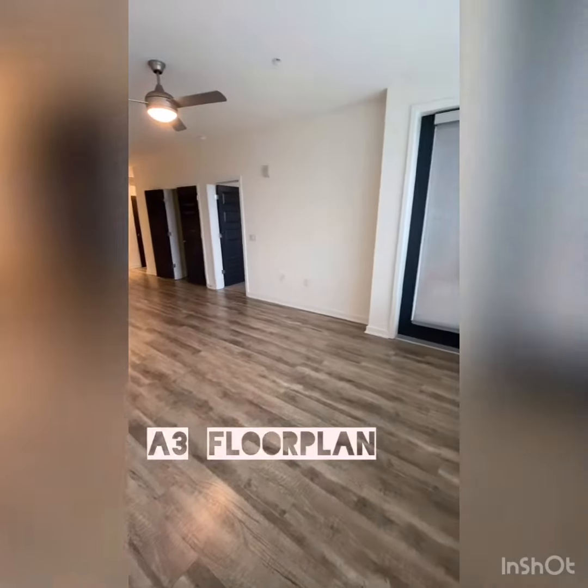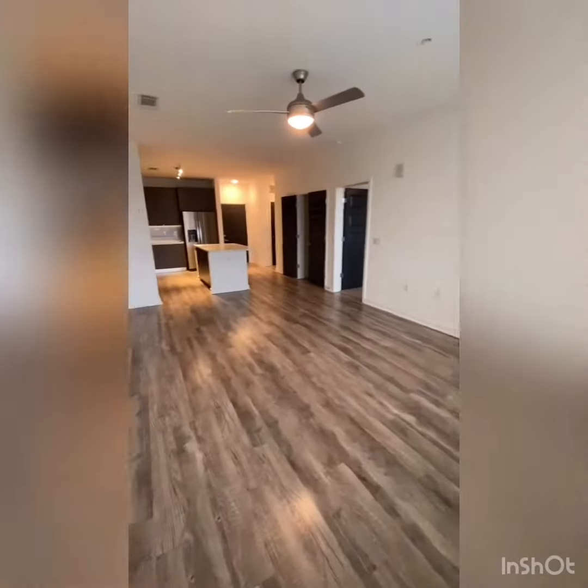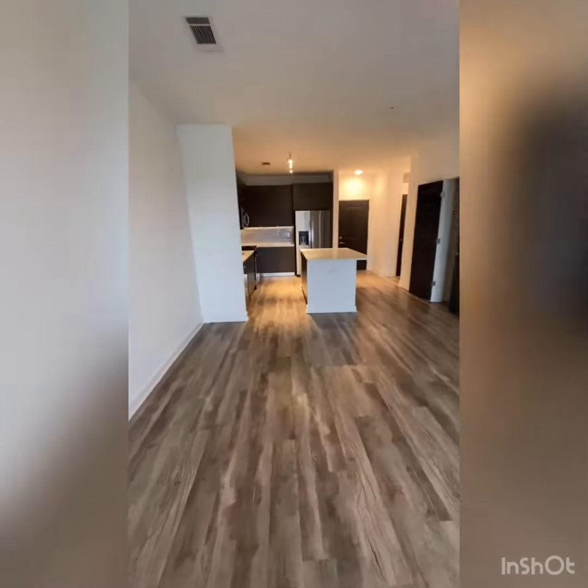Look at this huge living room that you get. Can't you imagine sitting back watching your TV on your couch?